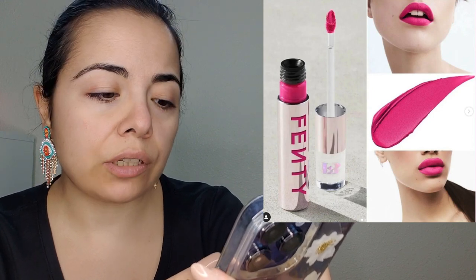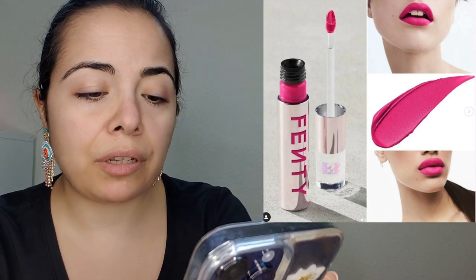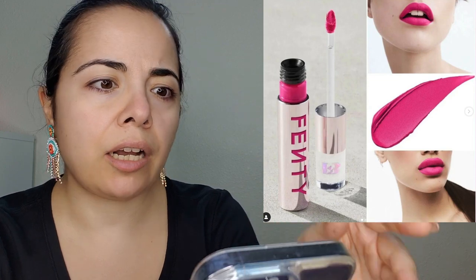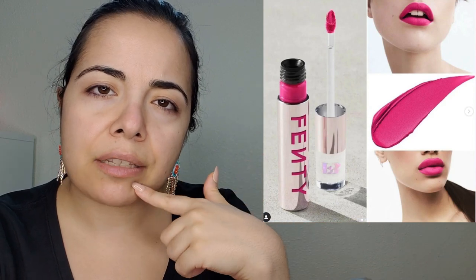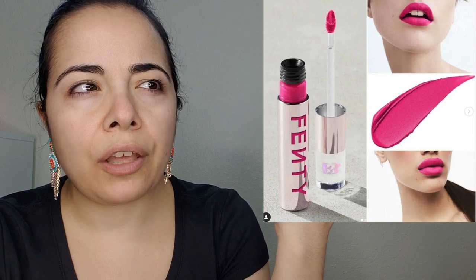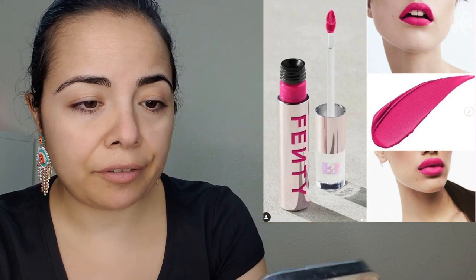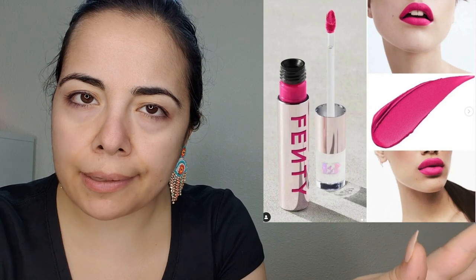Fenty is releasing the Fenty Icon Velvet Liquid Lipstick in a new color called Pink Limousine. This product is already available on Fenty's website for $29, and I'm guessing it might also be available at Sephora. Is this releasing because of the Barbie movie? Everywhere is exploding with Barbie pink color. Barbie pink on my lips actually looks good because I have cool undertones — pinks look good on people with cool undertones. But I'm going to try to pass on the $29 shade.